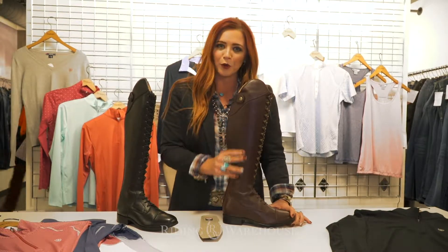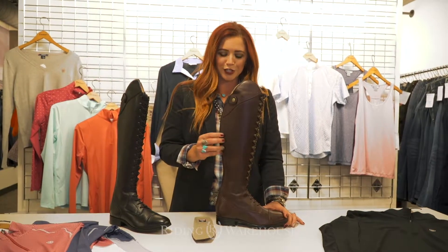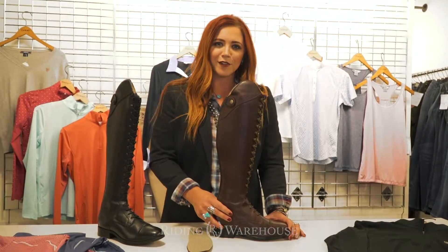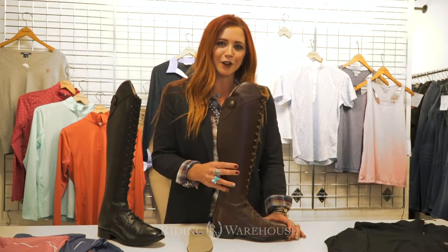This is going to be our Capriol boot. This is where old school meets new technology. This boot is going to be great for anybody in the dressage ring, fox hunting, eventing, and anybody else that feels like they want to bring that old school look and style but with new Ariat technology and innovation into their riding.